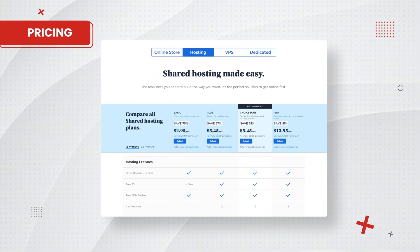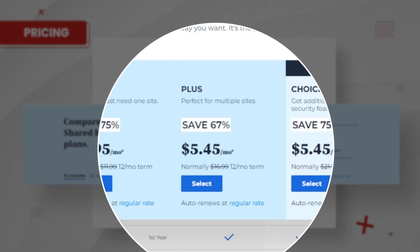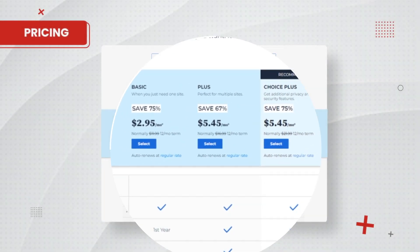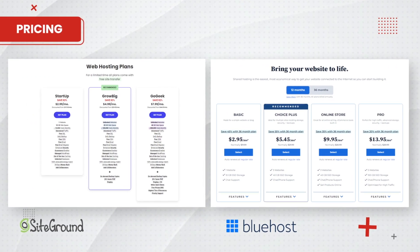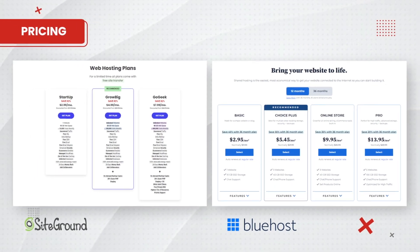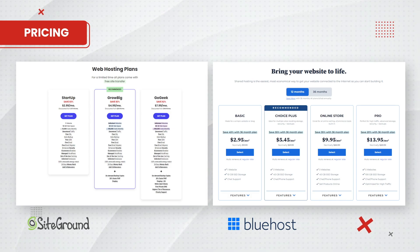Now let's look at Bluehost's pricing. Bluehost offers 4 different plans which are very similar to each other. Their starting price is nearly double SiteGround's prices. Here is a comparison side by side. Bluehost's renewal fees are slightly cheaper than SiteGround's, but from our speed test and uptime results, it makes way more sense to go with SiteGround. You can always browse around other hosts and check their renewal prices, but if I've already found a fast web host with good uptime, I would probably stick with them.